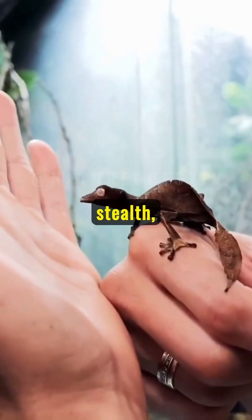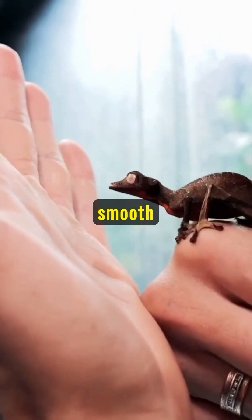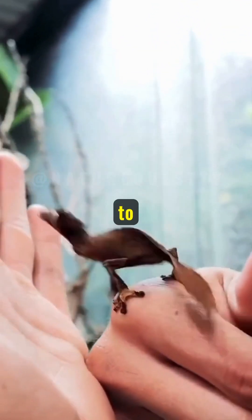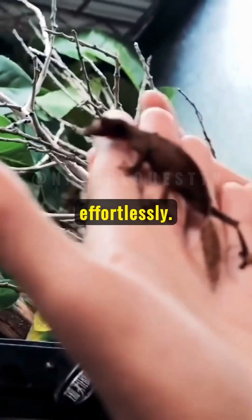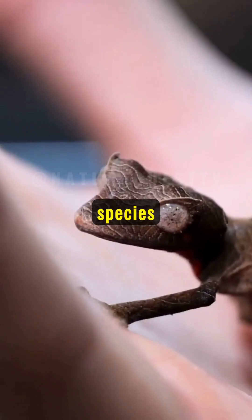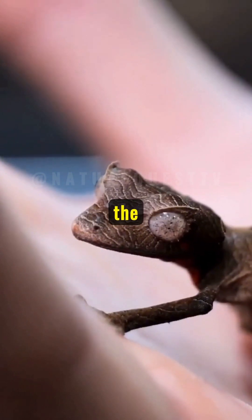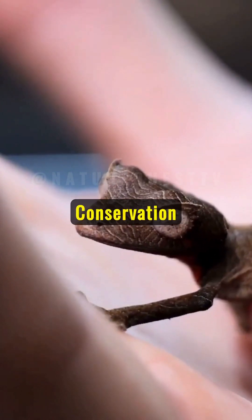Not just masters of stealth, leaf-tailed geckos possess specialized toe pads that allow them to cling to smooth surfaces, enabling them to navigate their arboreal habitat effortlessly. Despite their incredible adaptations, many species face threats from habitat destruction and the pet trade. Conservation efforts are crucial to preserving these amazing reptiles.